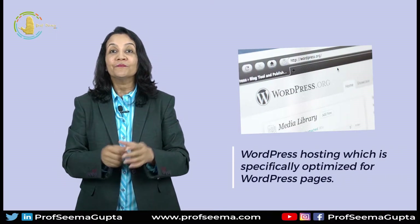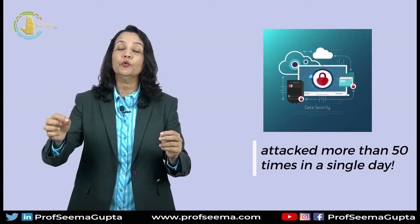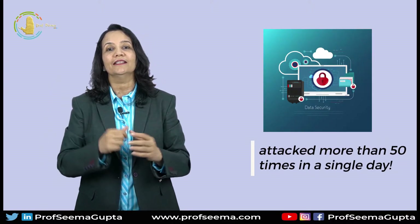Last but not the least, there is also WordPress hosting which is specifically optimized for WordPress websites. This is best recommended for websites that are mainly informational or blog-based. Second important thing you must consider is security and speed. According to a study, small business websites were attacked more than 50 times in a single day.